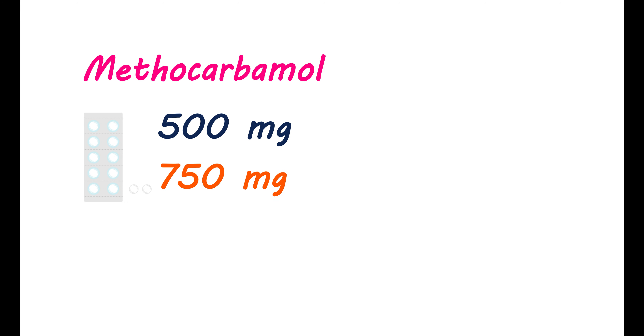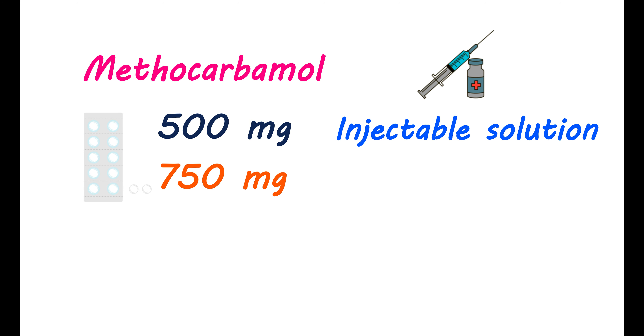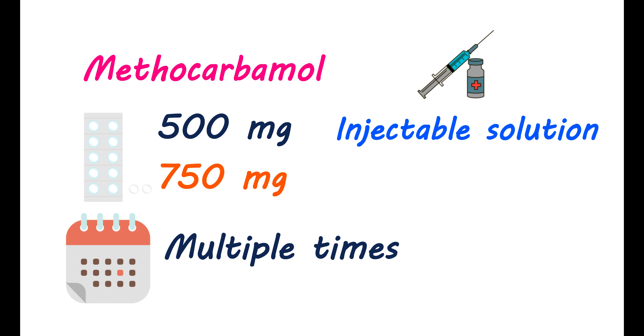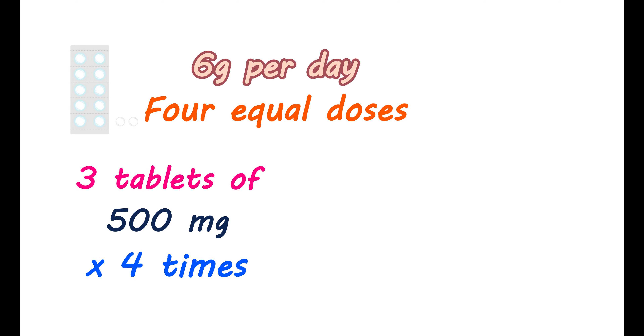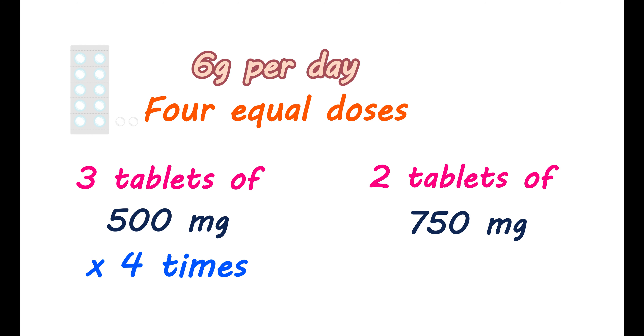Now let's see how to take this medication. Methocarbamol is available as tablets in two strengths: 500 mg and 750 mg. It is also available as an injectable solution for intravenous or intramuscular purposes. Oral tablets are taken multiple times a day, and the number of tablets taken each time differs for 500 mg and 750 mg tablets. Methocarbamol can be given at a daily oral dose of 6 g per day, divided into four equal doses. You may take three 500 mg tablets four times a day, or two 750 mg tablets four times a day. Even though the net dose is the same, the dosing schedule is not the same for these two tablets.